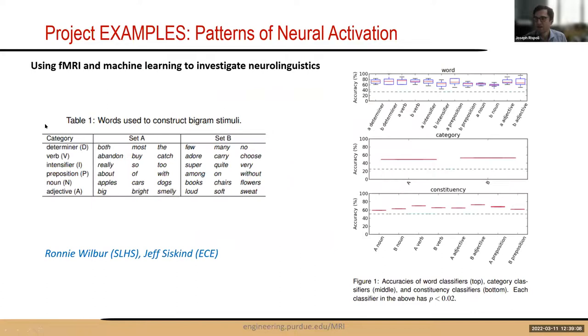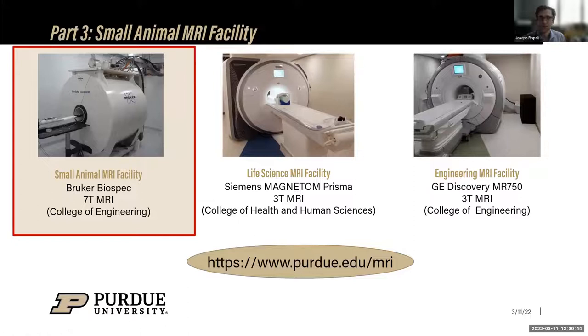A very different application: Ronnie Wilber from Speech-Language-Hearing Sciences, working with Jeff Siskind in Electrical Engineering, used fMRI combined with machine learning to investigate neurolinguistics — classifying different words and feeding data into machine learning algorithms. Dr. Rispoli then hands over to Professor Diva Chen.